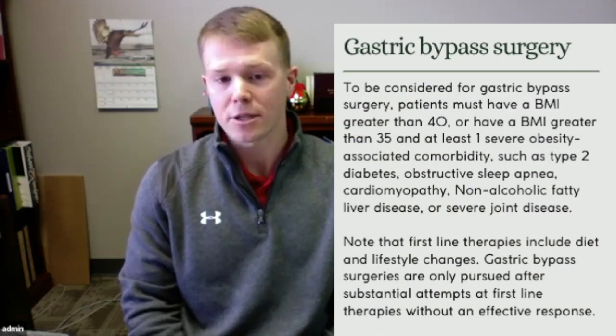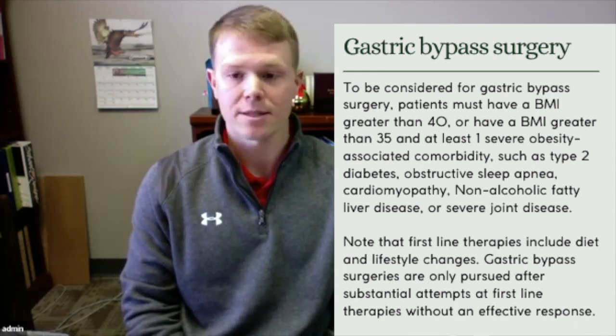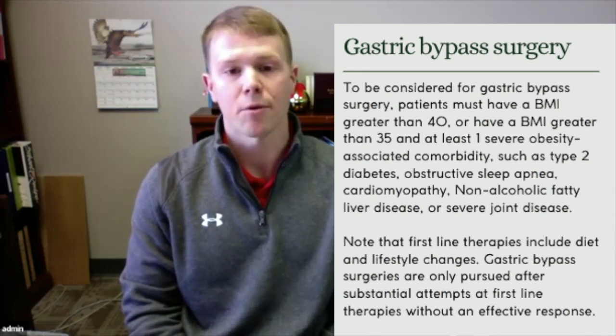So what is gastric bypass surgery or bariatric surgery? It is a surgery that's going to help people lose weight by altering a patient's stomach or small intestines, which is going to change how that patient handles food and result in eating less, contributing to weight loss. To be considered for bariatric surgery, the patient must have a BMI greater than 40, or a BMI greater than 35 with at least one comorbidity such as diabetes, cardiomyopathy, non-alcoholic fatty liver disease, or severe joint disease.